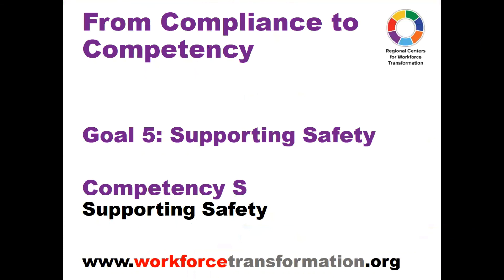Thank you for listening. There are more webinars like this on each of the 23 core competencies. There are many other resources on the Regional Centers for Workforce Transformation website. Please take advantage of these valuable resources. Have a great day, everyone.